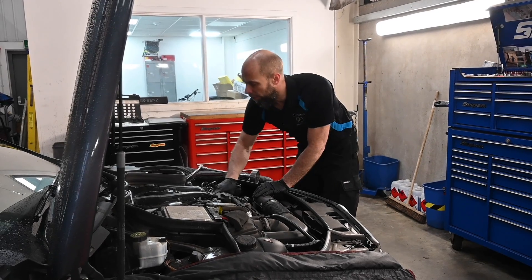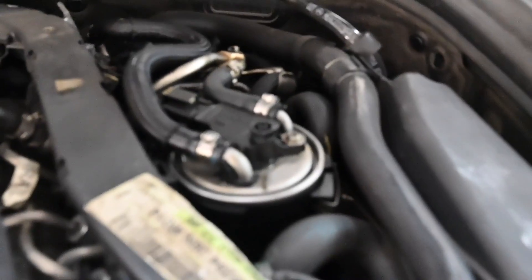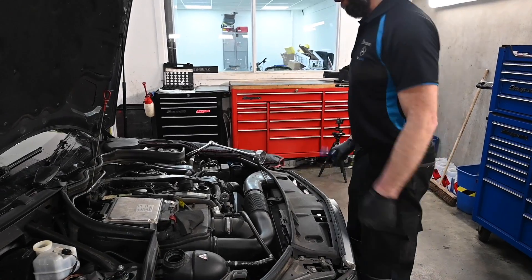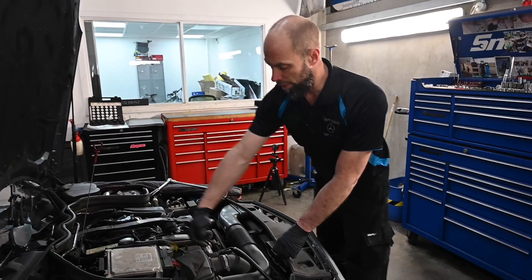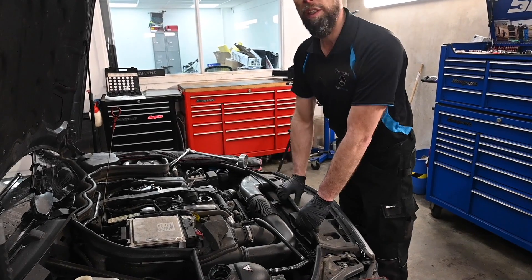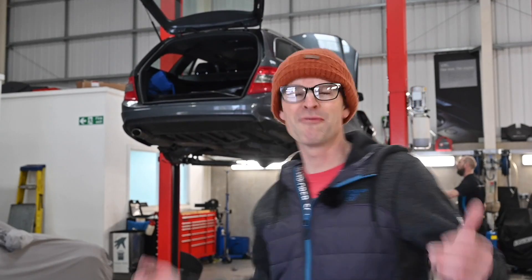So we're 30 seconds in already and we spotted a fuel leak I didn't know about. It runs more efficiently - it will just run a lot worse if it's sucking in unmetered air after the air mass, because that can over-fuel.